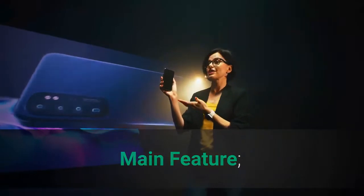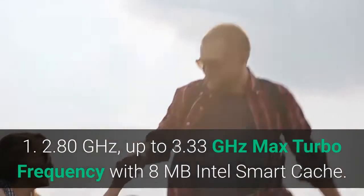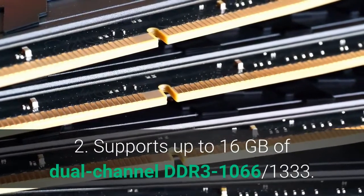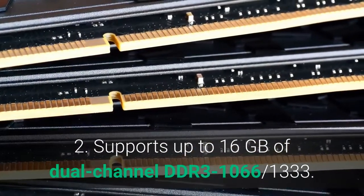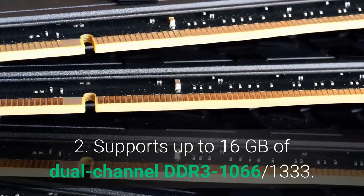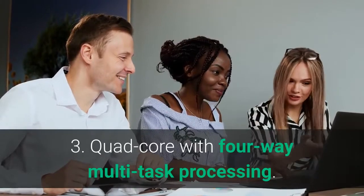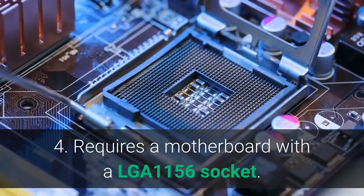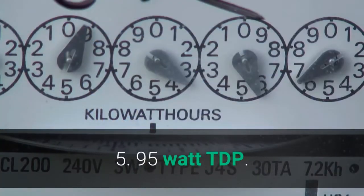Main features: 1. 2.80 GHz, up to 3.33 GHz max turbo frequency with 8 MB Intel Smart Cache. 2. Supports up to 16 GB of dual-channel DDR3-1066/1333. 3. Quad-core with 4-way multi-task processing. 4. Requires a motherboard with an LGA1156 socket. 5. 95W TDP.